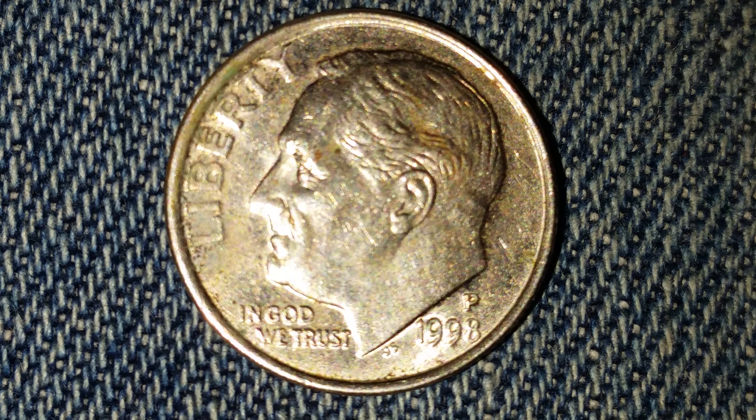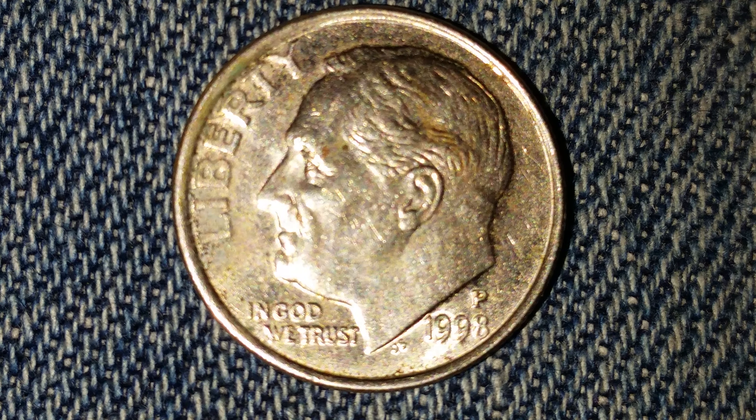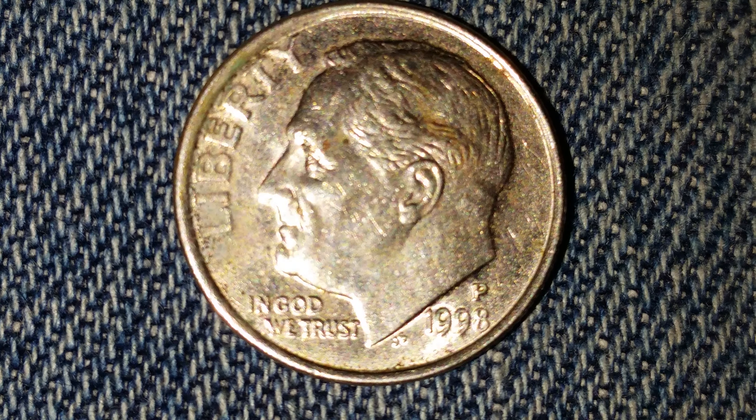The face value is ten cents. The numismatic value is also ten cents for one found in average circulated condition, but can be worth as much as two dollars for one found in certified mint state.